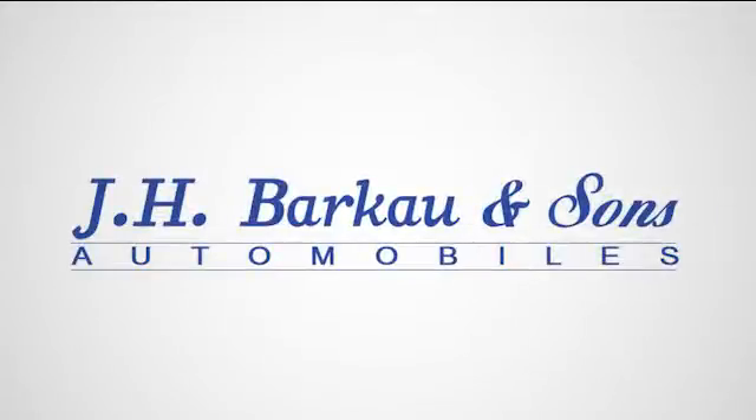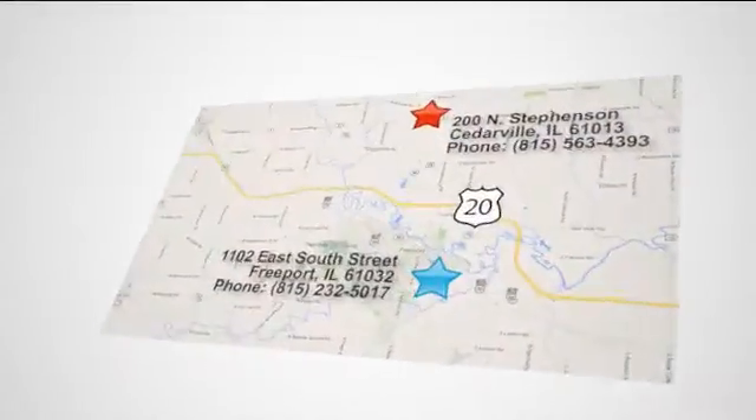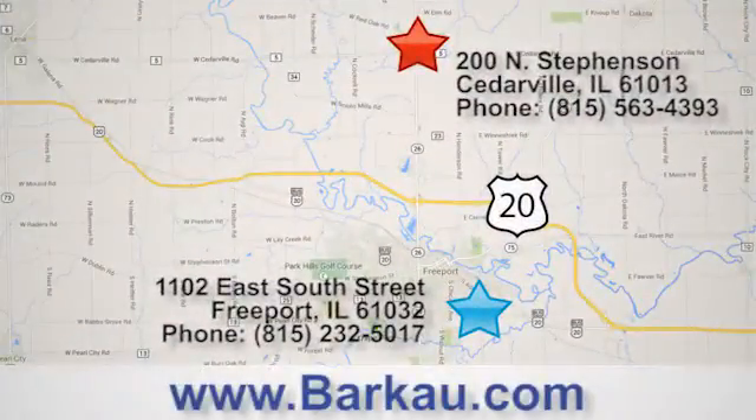At J.H. Barco & Sons, we put the customer first. Stop in to one of our convenient locations today, give us a call, or visit us online anytime at barco.com.